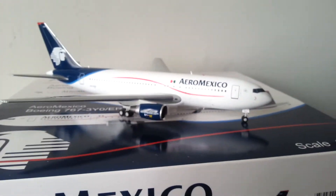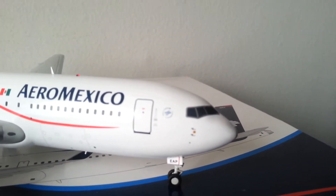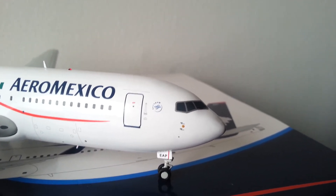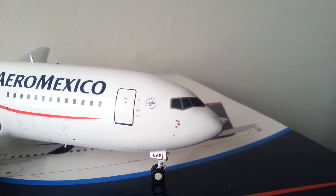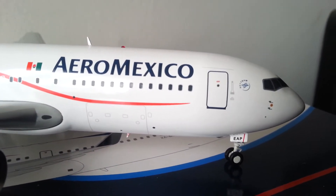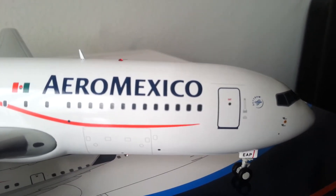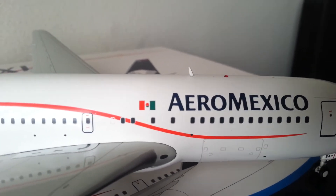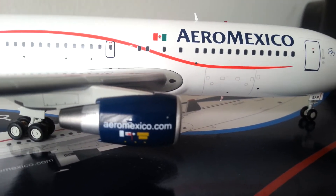This is a pretty nice model here. Starting at the front of the aircraft — XA-EAP, that's the registration number for the gear. Then there's the SkyTeam logo in front of it. There's a door latch that opens the door — pretty cool. Then there's the front cargo container door that loads cargo. There's the Aeromexico logo on the front, the Mexican flag representing the country of Mexico, and the engine with 'aeromexico.com' on it.